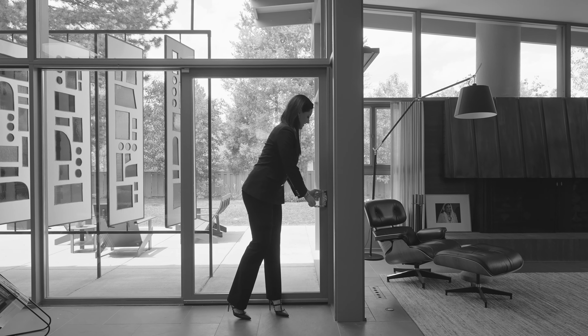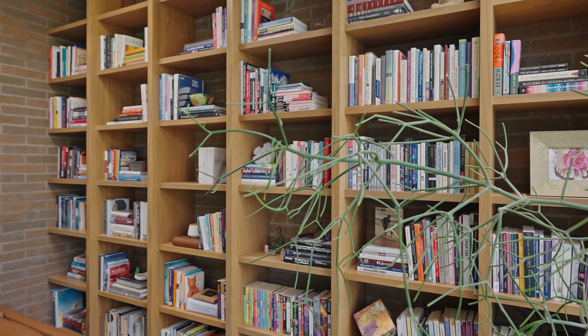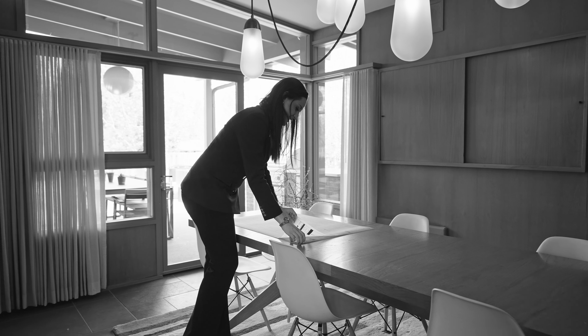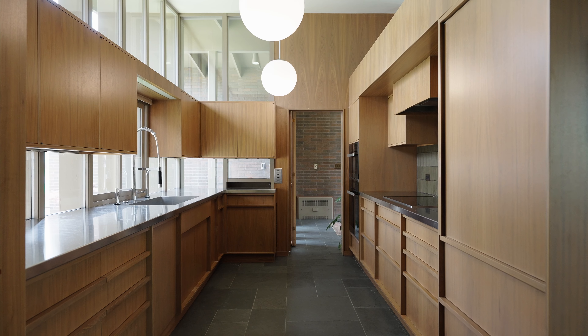Once you walk through those front doors there's just this feeling of awe that strikes you that is indescribable. What is so incredible about this property is that you truly cannot see the difference between what is original and what is new. It's unlike any house I've ever seen probably in my entire real estate career.